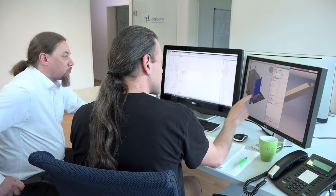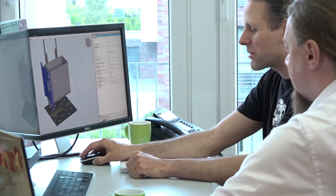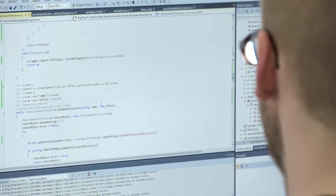Our goal? To optimize the workflow between architects, building owners and elevator manufacturers. Our software accelerates processes because the interfaces of building and elevator become transparent and can be verified. This places high requirements on the quality of the software.